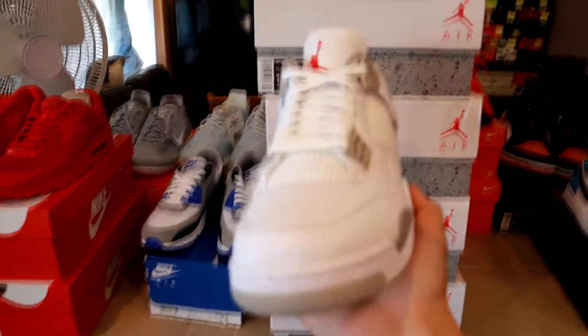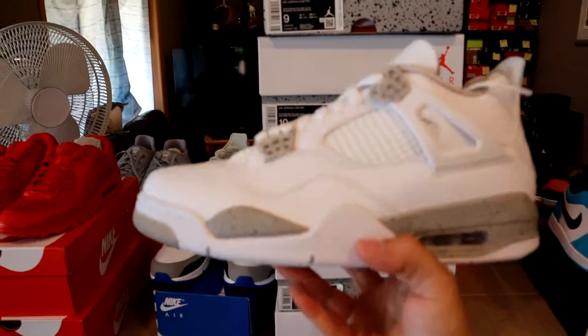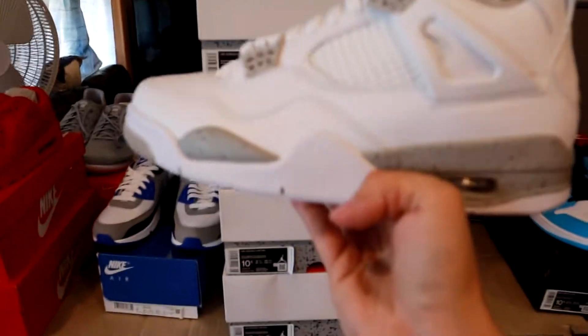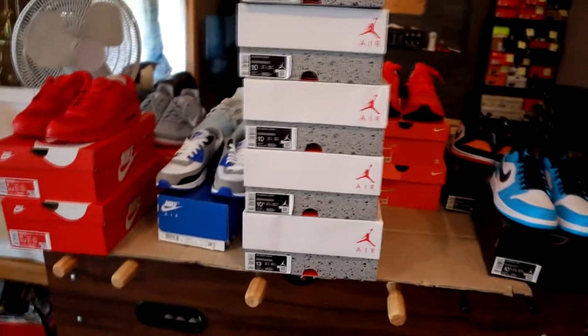We have a size 13, ten and a half, two size tens, and a size nine of these Jordan 4 White Oreos. This shoe is so nice — but one thing that sucks is they're gonna get dirty so fast. So five of these Jordan 4s already sold, and that's about it.